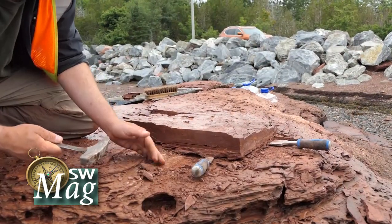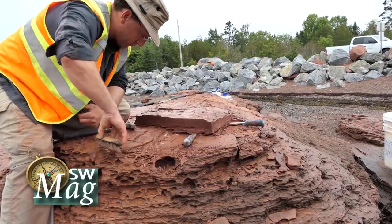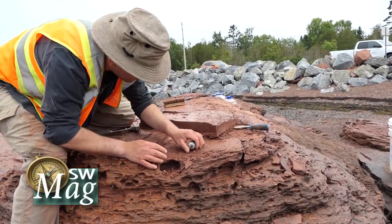Thank you both for being here today. We're going to talk about a trace fossil, something that was discovered in the St. Andrews area recently. Can you give people who don't know about this discovery an idea of what it is and why it's so important?